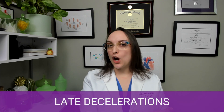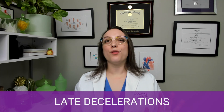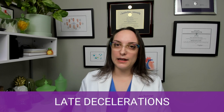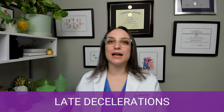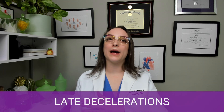Next, let's talk about late and variable decelerations. Early decels are those exact mirror images of contractions caused by head compression — those are okay. But late and variable decelerations are not normal findings. A late deceleration is not a perfect mirror image of the contraction; instead, it's offset. The contraction comes up and goes down, but the bottom of the deceleration occurs after the peak of the contraction — that's what makes it 'late.' It can also have a prolonged return to baseline. These are the scary ones we don't like to see.